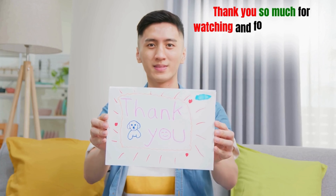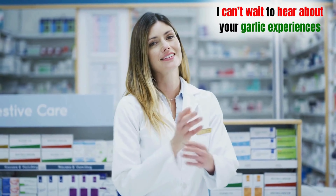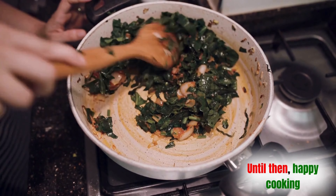Thank you so much for watching and for being a part of this community. I can't wait to hear about your garlic experiences and I look forward to seeing you in the next video. Until then, happy cooking!